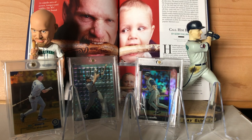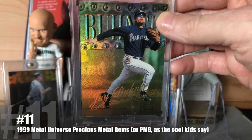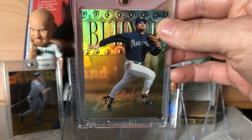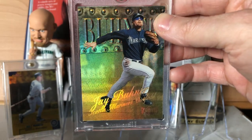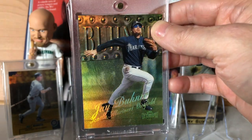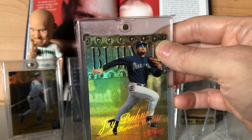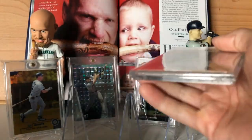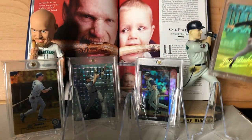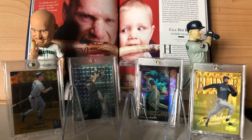He wasn't startling enough to make the subset cut. At number 12 is the 1999 Metal Universe Precious Metal Gems. You do not need to be Gollum to see how cool this card is. It's got fantastic shine, the sweet brushed metal look on the background, and the cool raised name. This one is numbered out of 50. Very cool design — not quite as cool as the 1998 version, but still pretty badass in its own right.